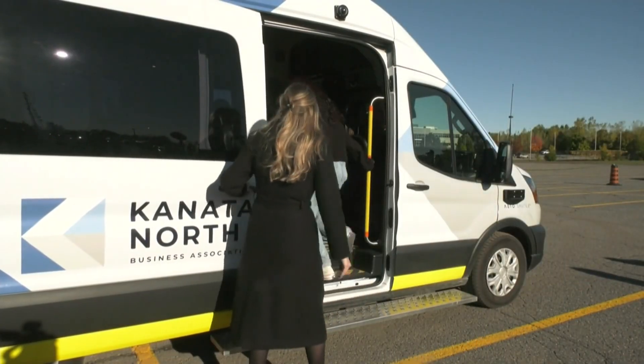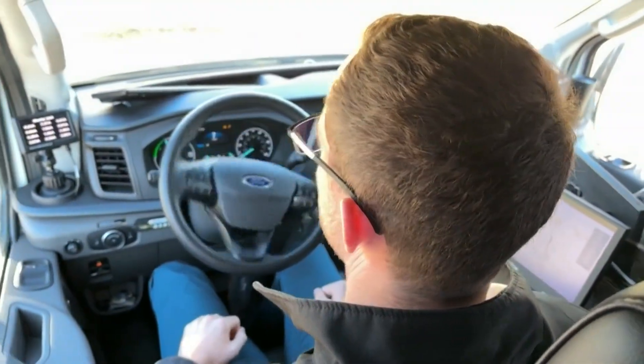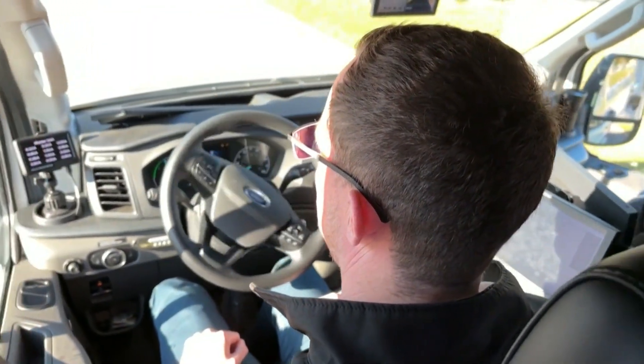This may look like any other regular shuttle, but it's autonomous, meaning there's no driver behind the wheel. It is a medium-speed electric and autonomous shuttle that is built on a commercialized platform that's been crash-tested.